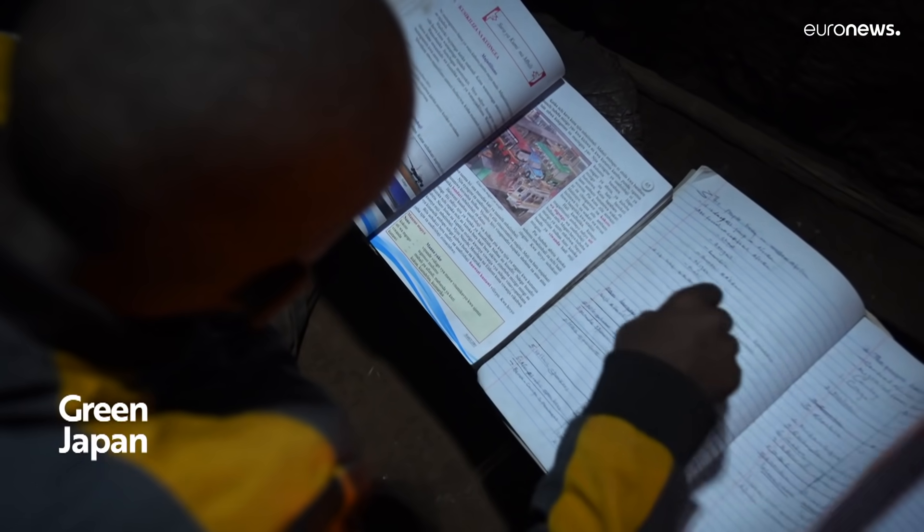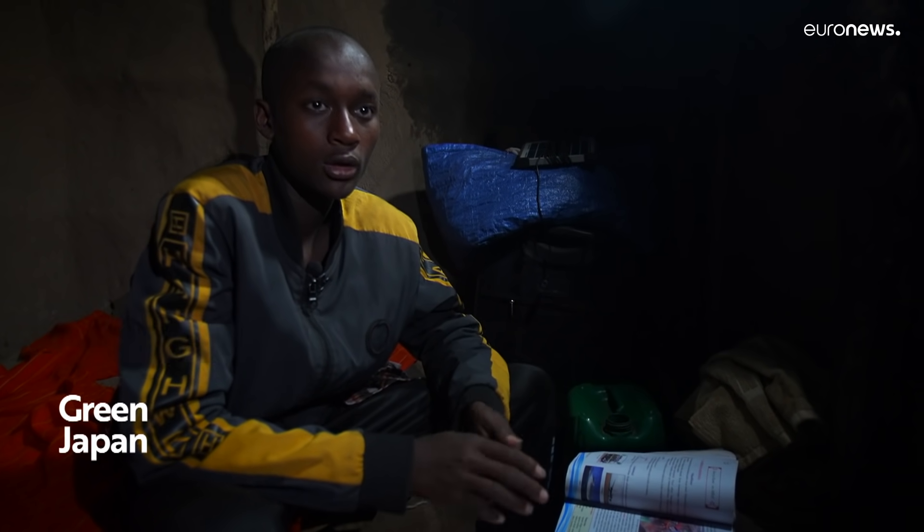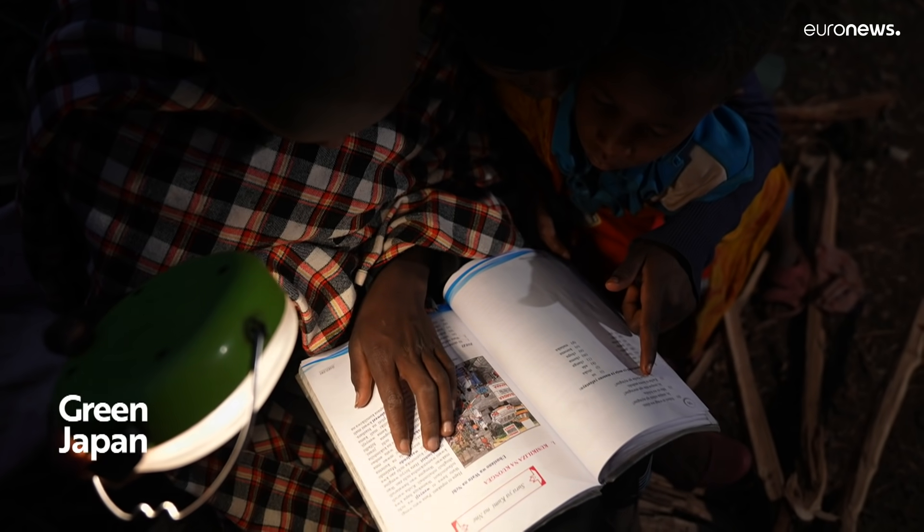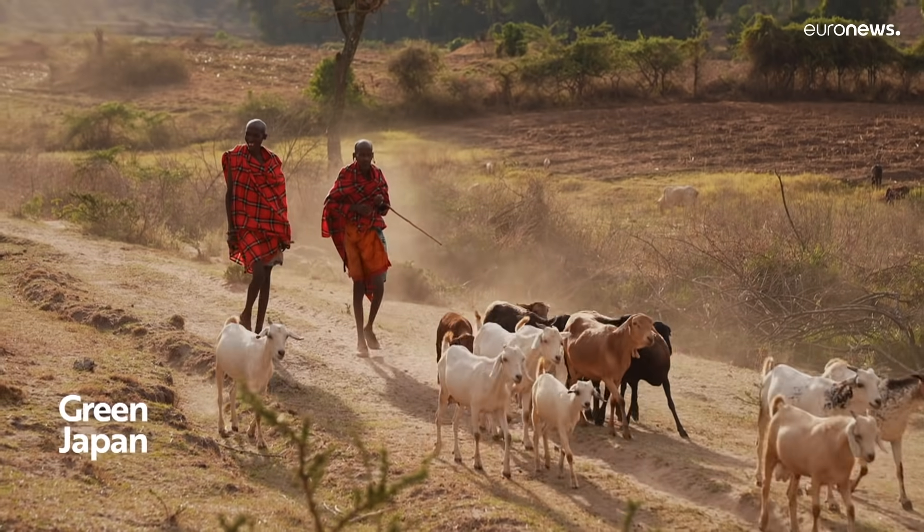When we were using firewood and kerosene lamps, studying was very difficult because of the smoke. When we got these lights, my marks went up because I could study well.